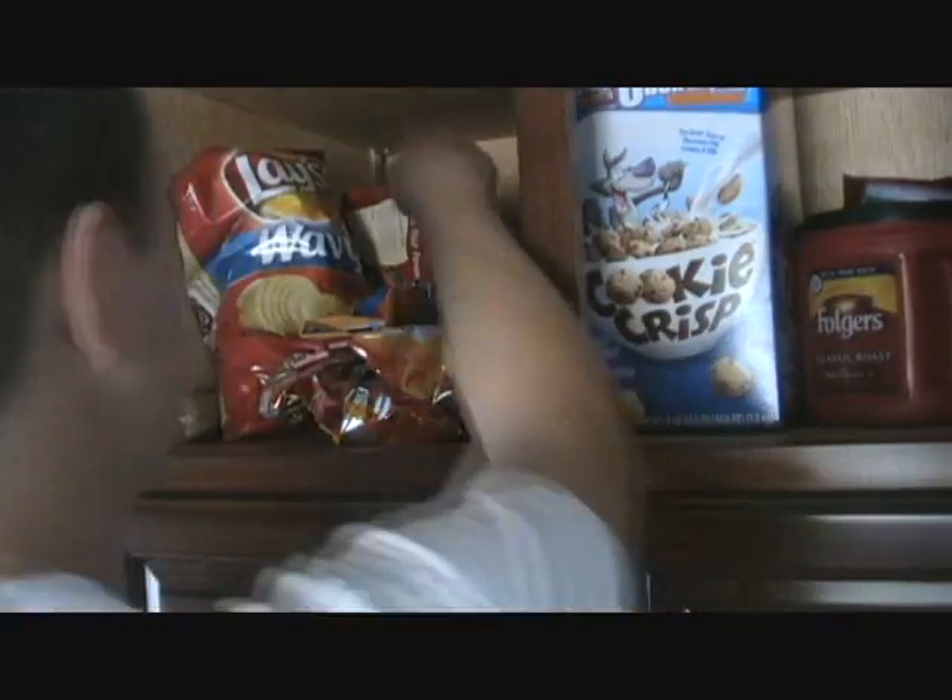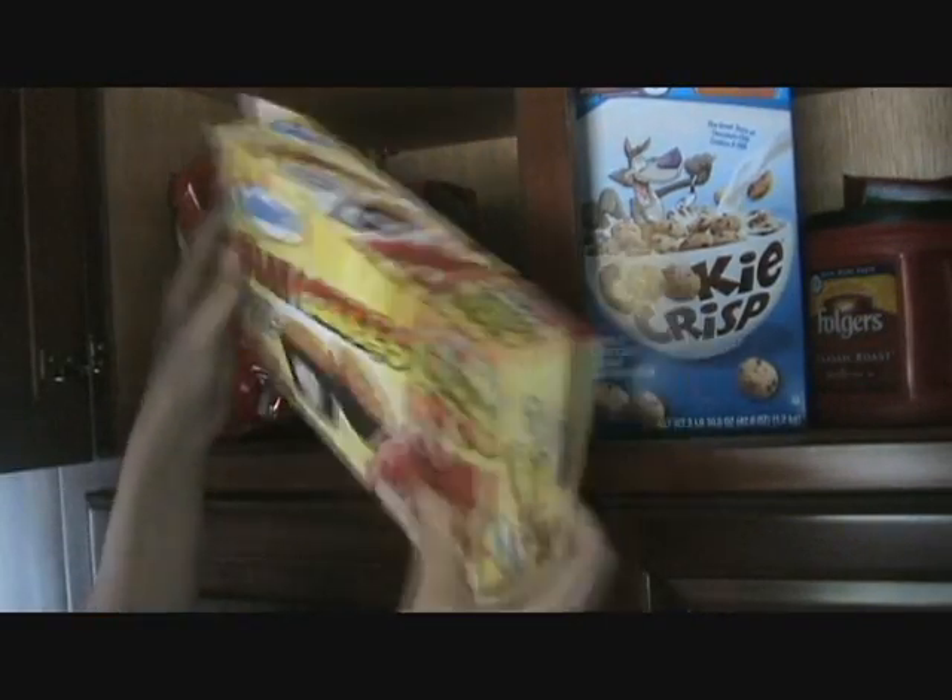Cookie Crisp! Oh my God, jackpot! Flash cakes! Flash cakes!